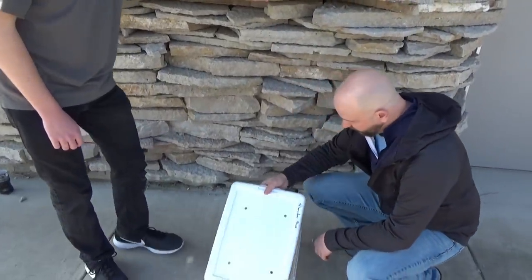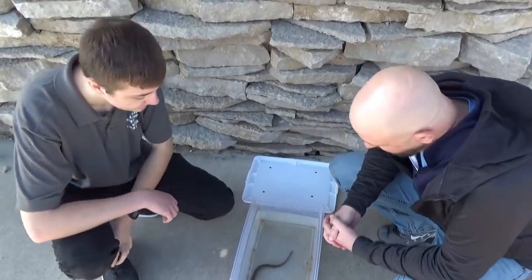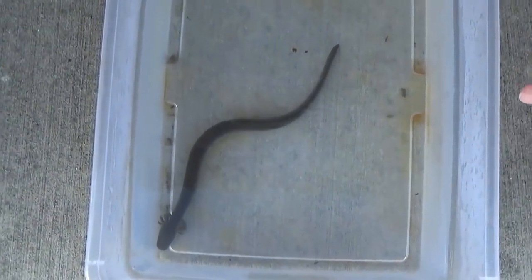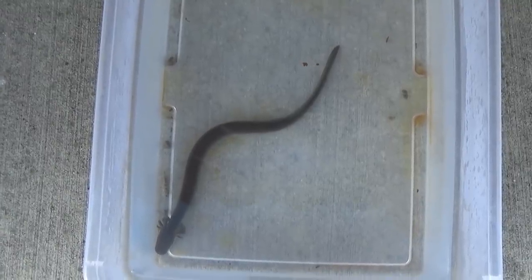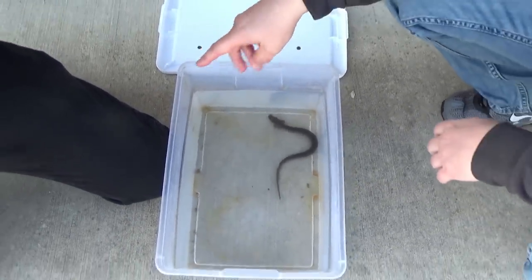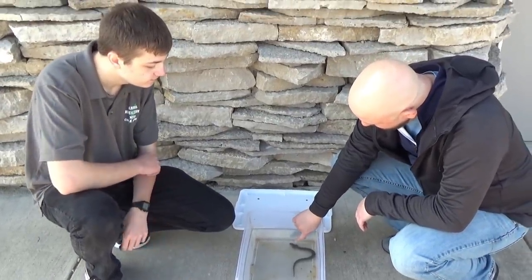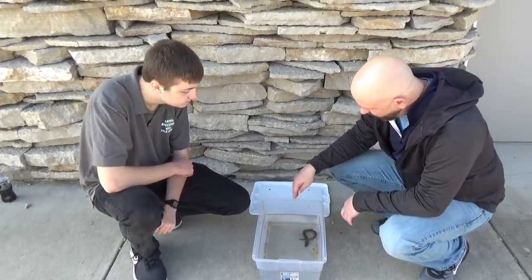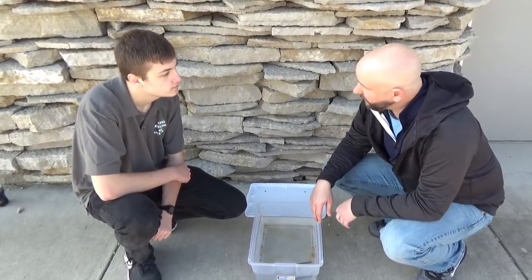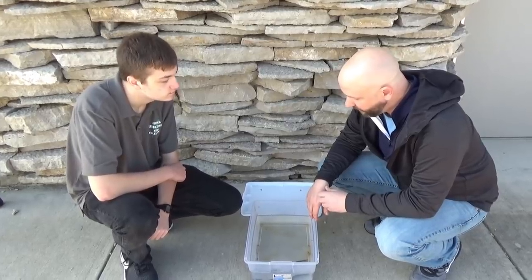The last pond breeder is the lesser siren. Lesser sirens are permanently aquatic — always in the water — and have no back legs, so the body looks more like an eel or fish. If you look up front underneath the gills, you'll see tiny little legs it uses to move around. Sirens have a spatula, shovel-shaped head that they use to dig in the mud of swamps and ponds to pop up food — crayfish and other aquatic macroinvertebrates.